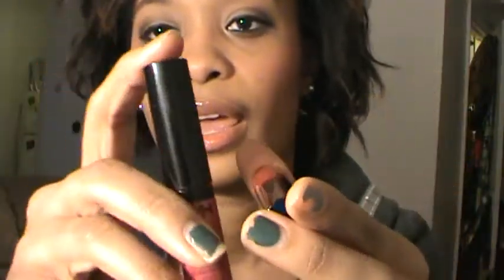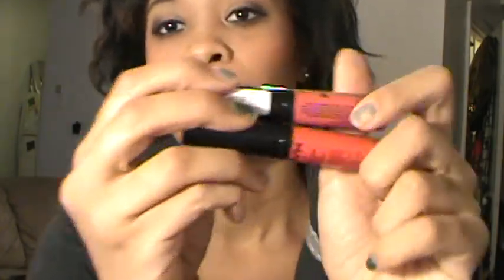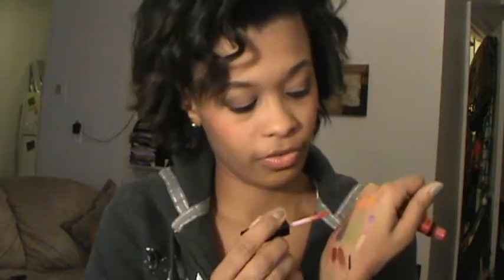Lastly, I picked up two NYX Extreme Lip Creams: Bonfire and Spicy. The packaging looks similar to the matte lip creams, and I want to do a comparison video so I won't say too much. Bonfire is a really pretty pink and Spicy is a very bright red — not the deeper red I usually go for, so I'll have to line my lips and really work with it. You can see how bright that red is compared to the pink.